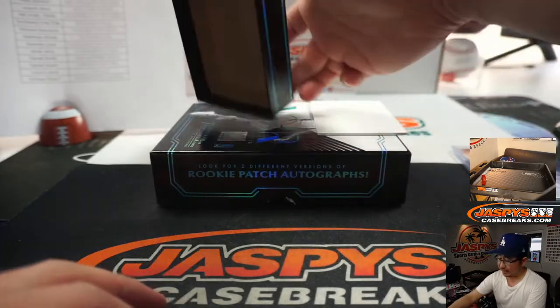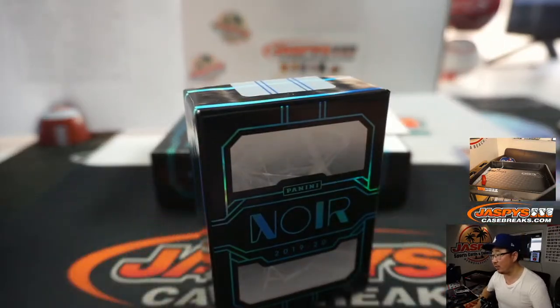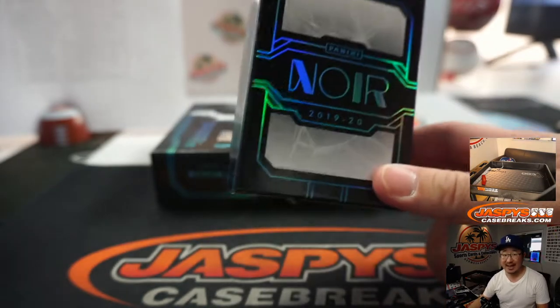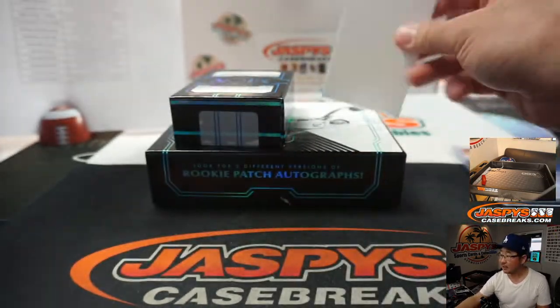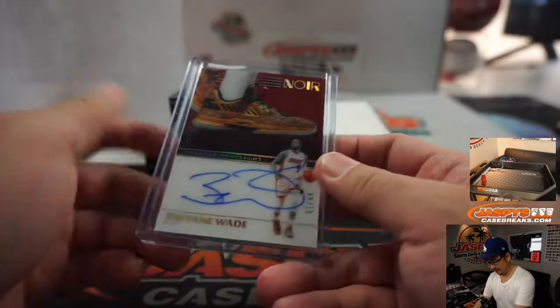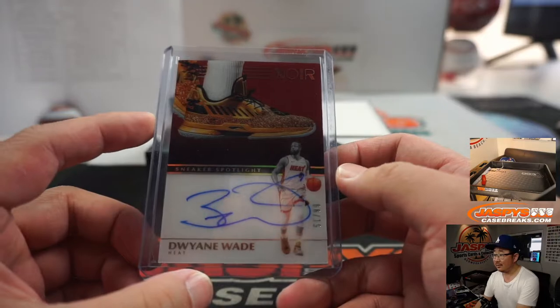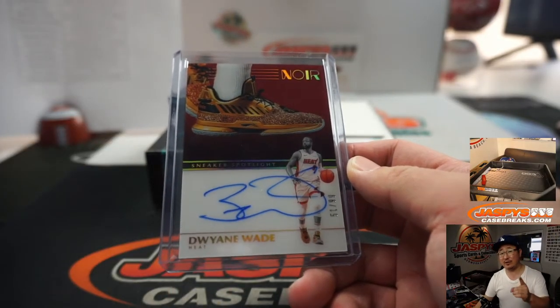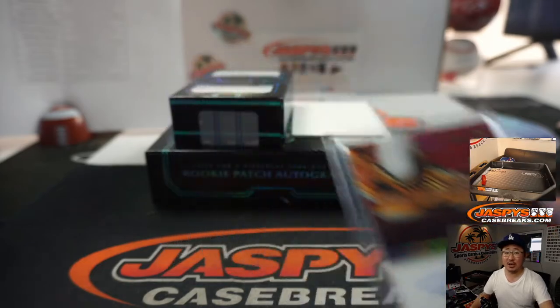And there you go, ladies and gentlemen. Thanks everyone for getting in. That was Panini Noir Basketball. We've got full case pick-your-teams, half-case random teams available on jaspeyscasebreaks.com. Chase some more Sneaker Spotlights like this, and maybe look for our first Zion autograph, too. Thanks for watching everybody — we'll see you next time on jaspeyscasebreaks.com.